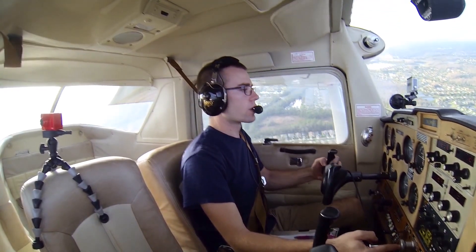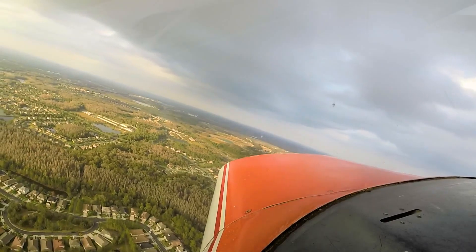Tampa North, November 67410, entering left base, runway 32, full stop, Tampa North.